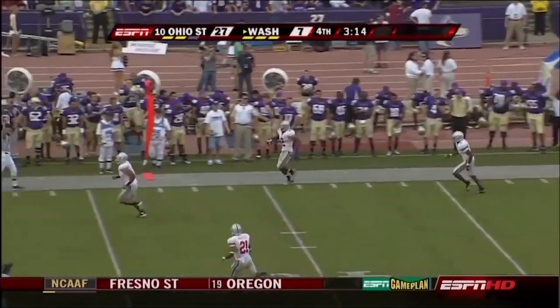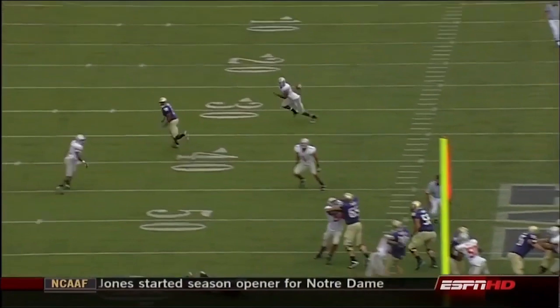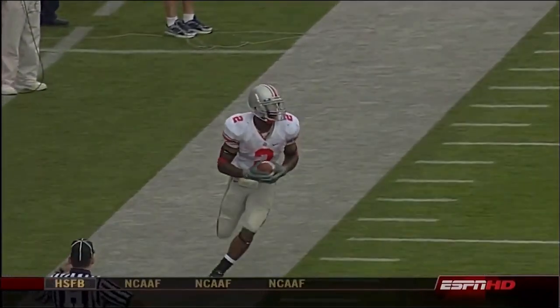That pass — intercepted! Jenkins picks it off. He's locked to his side of the field — of course he's looking for Quentin Daniels — and you just cannot do that with a guy like Malcolm Jenkins, who had four interceptions last year.